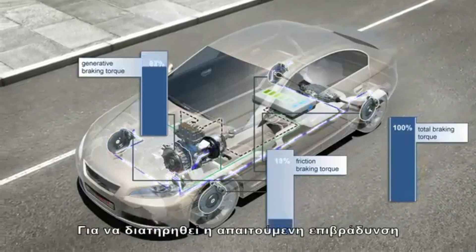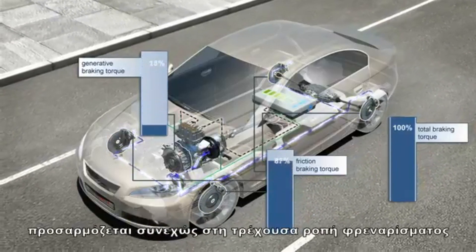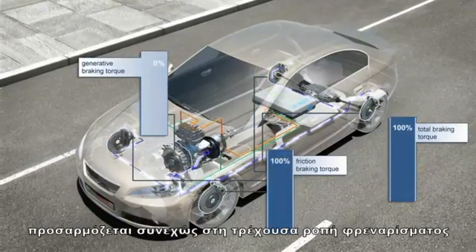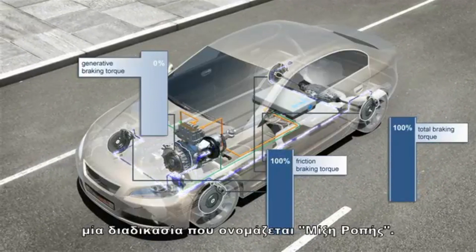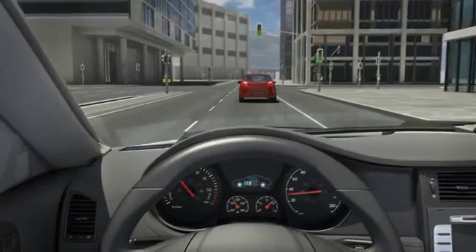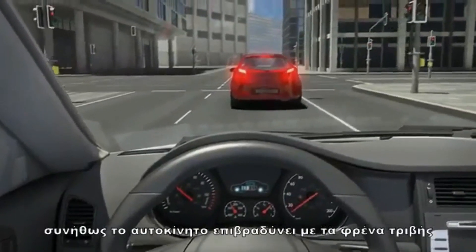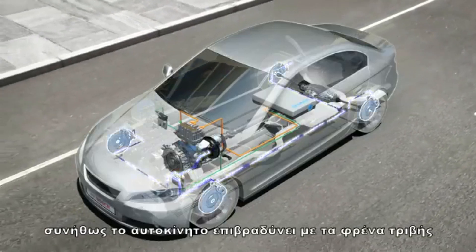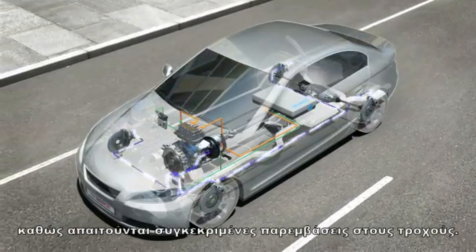To maintain the required deceleration, the braking torque from the friction brake is continuously adapted to the current generative braking torque, a process called torque blending. In the case of full braking or an unstable driving condition, the vehicle is usually decelerated solely via the friction brake, as wheel-specific interventions are required.